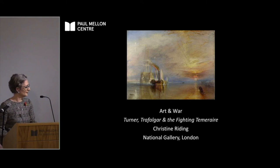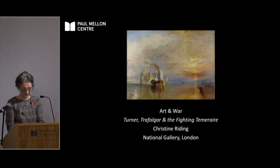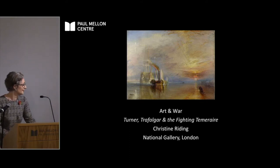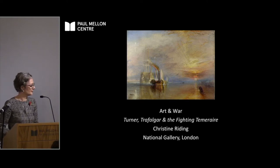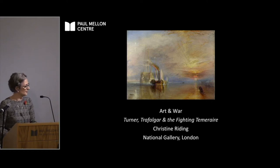It's with great pleasure that we arrive at the fifth and final lecture of our series. Christine is going to top and tail this Art and War series. She talked about the Armada portrait of Elizabeth I in her first talk and now she's fast-forwarding to the early 19th century, the Napoleonic Wars and the Battle of Trafalgar. Christine is chief curator at the National Gallery; before that she was head of arts and curator of the Queen's House and curated the Royal Museums Greenwich show, Turner and the Sea — one of the best Turner shows I've ever seen. It's with great pleasure I'm introducing Christine to talk about Turner, Trafalgar and The Fighting Temeraire.